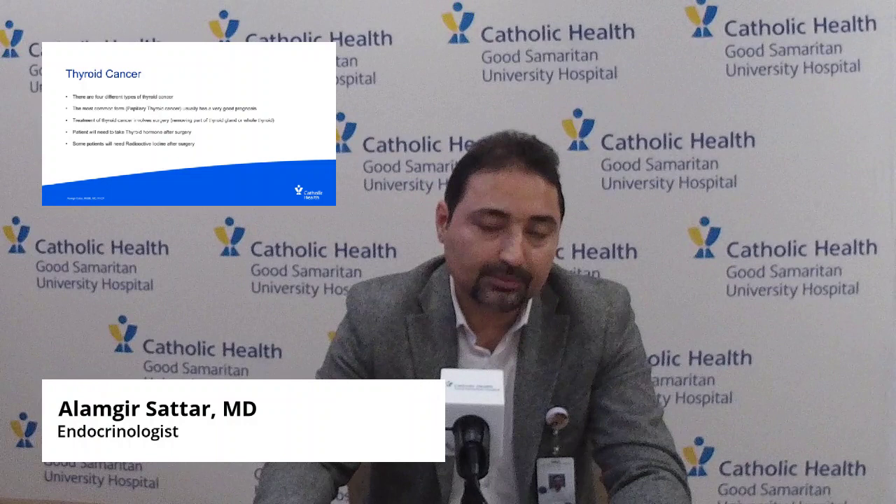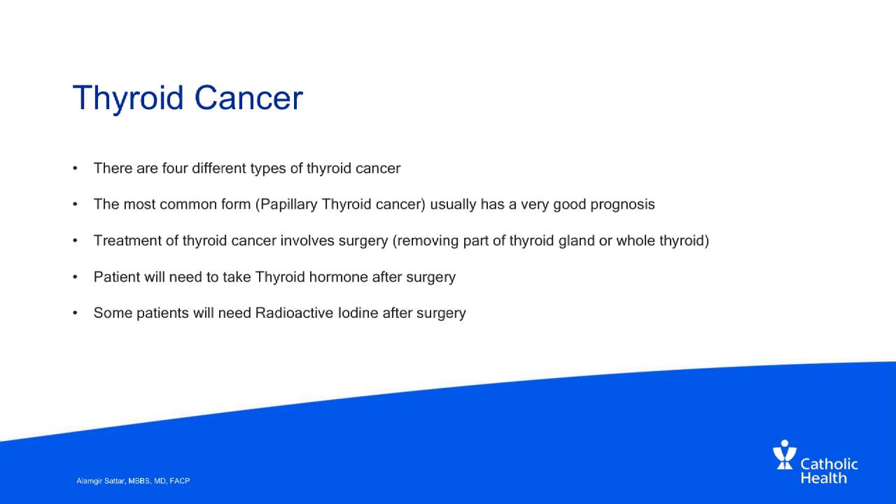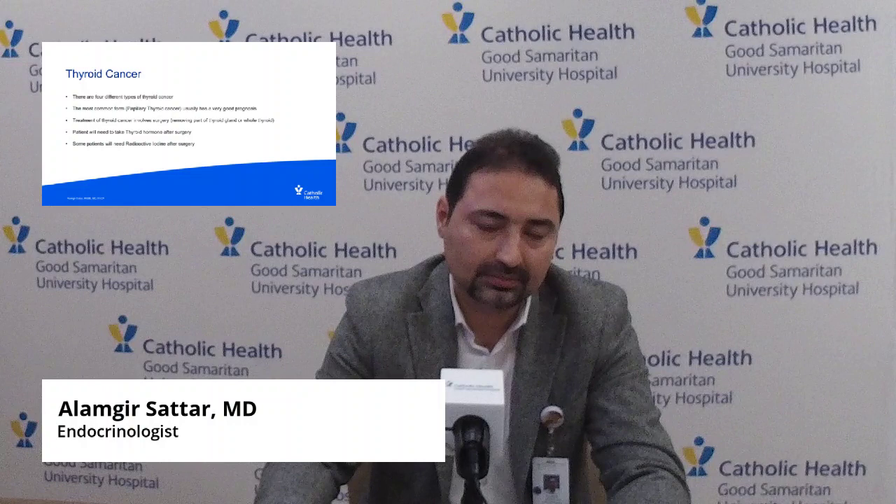There are four different types of thyroid cancer. The most common form, fortunately, is papillary thyroid cancer, which 90% of the time has a very good prognosis after treatment. Treatment primarily involves surgery — removing part or all of the thyroid gland. Patients will need to take thyroid hormone for life after their thyroid has been removed. For patients who have only half the thyroid removed, 50% may still need thyroid hormone supplementation down the road. Some patients, based on the characteristics and type of cancer, may need to undergo radioactive iodine ablation primarily to decrease the chances of cancer recurrence.